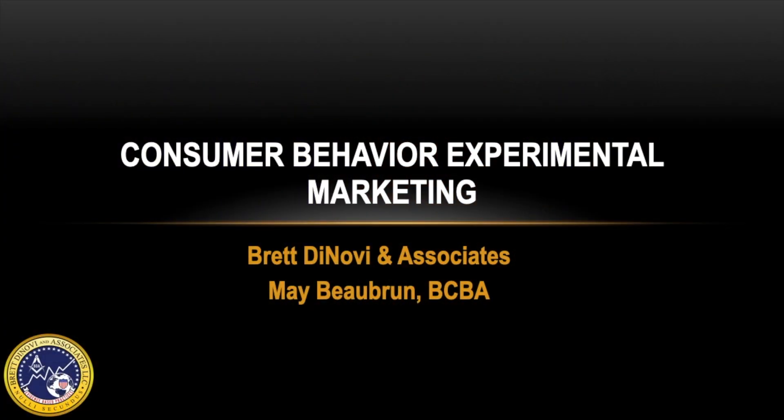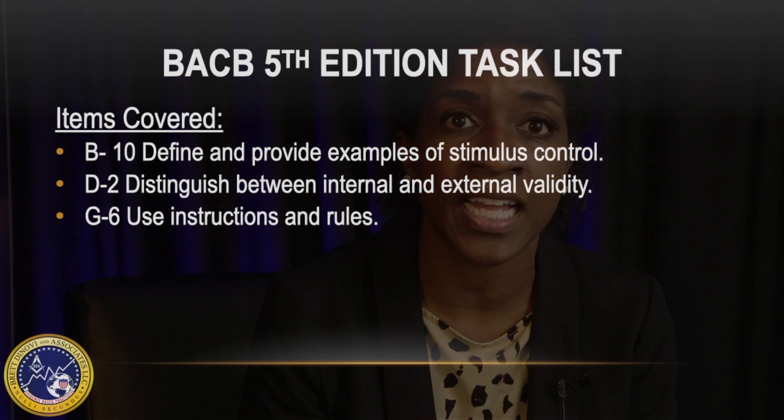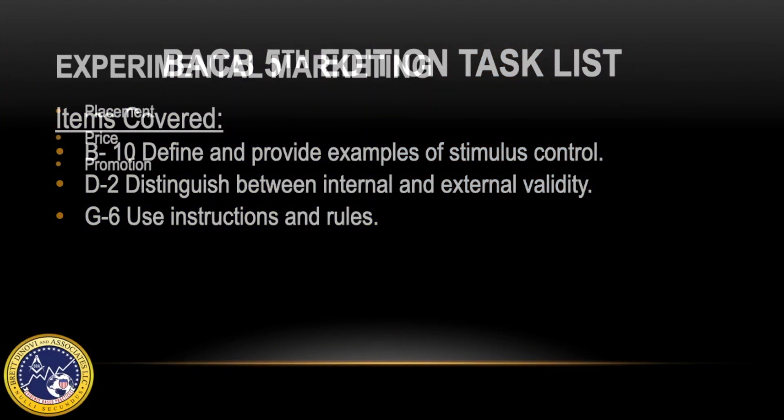Hi, my name is Mae Bulburn and I'm a board-certified behavior analyst with Brett DeNovi & Associates. In this video, we're going to be talking about consumer behavior and experimental marketing. We're going to be going over areas B10, D2, and G6 of the BACB 5th edition task list.